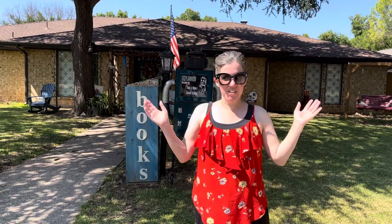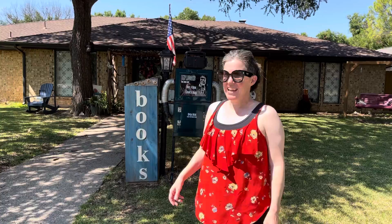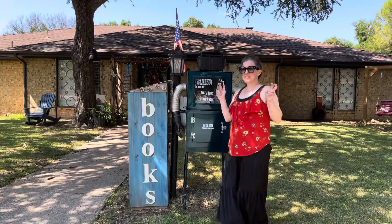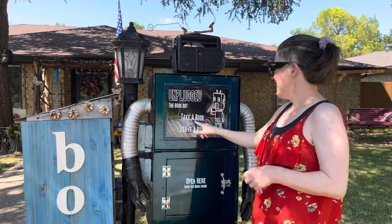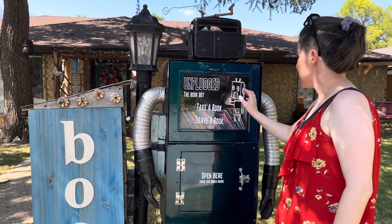Hi everyone, we're in North Richland Hills, which is the new city or suburb of Dallas-Fort Worth that Jeff and I live in. I looked up on the Little Free Library map and we found this little guy — it looks like it's an upcycled newspaper bin. It says 'Unplugged, the book bought, take a book, leave a book,' and it says 'open here, there are books inside.'